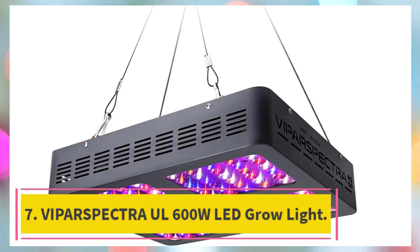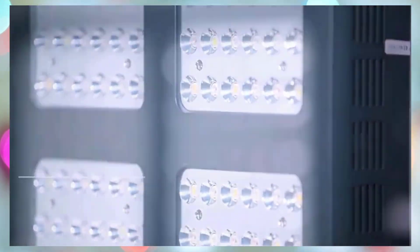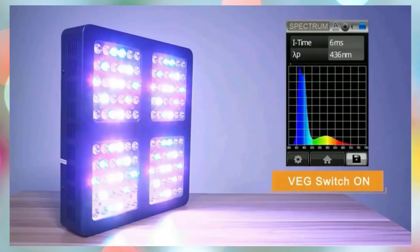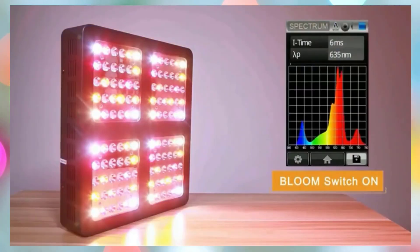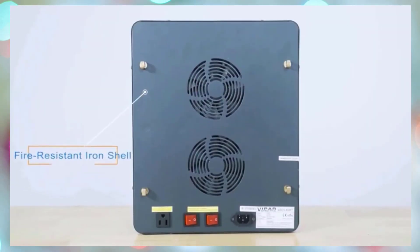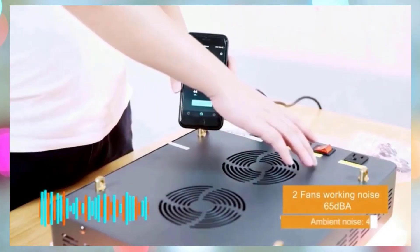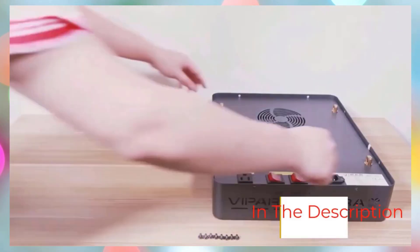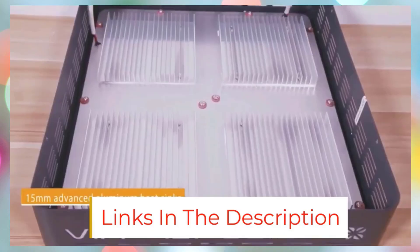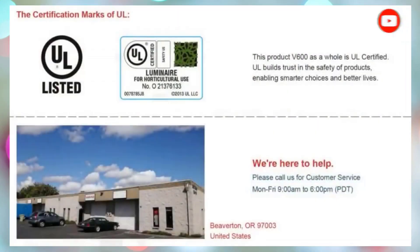Number 7: the Bipar Spectra UL Certified 600W LED Grow Light. The Bipar Spectra XS 1500 LED Grow Light is a top-tier grow lighting solution designed for indoor gardening, hydroponics, and greenhouse setups, with optimal coverage for 2x2 feet flowering and 3x3 feet vegetative growth. Built with Samsung LM301H diodes and a premium MeanWell driver, it delivers high PAR output and deeper canopy penetration through a scientifically engineered diode layout. Its full-spectrum output including 3000K and 5000K white, 660 nm red, and 730 nm IR LEDs closely mimics natural sunlight, stimulating all stages of plant growth and maximizing yields.